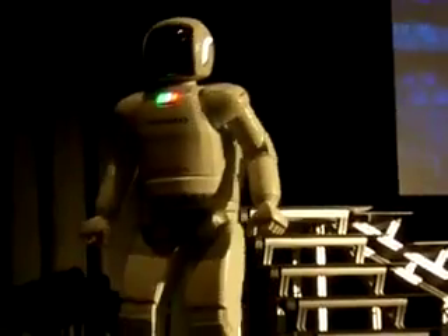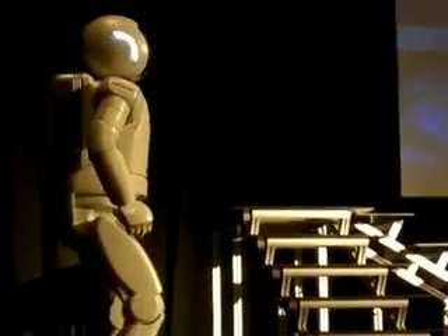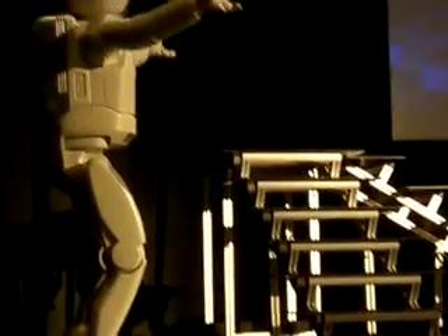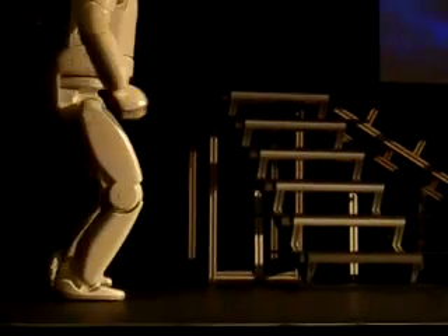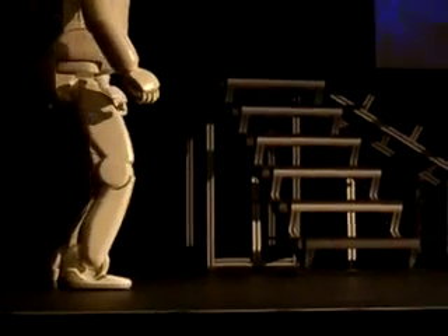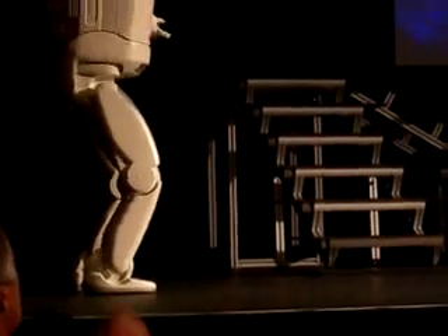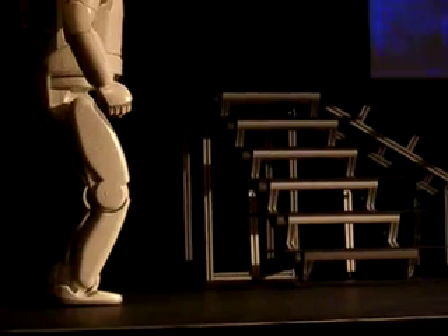And now Osimo can even run. It looks like Osimo's warming up, which is something we all should do before physical activities. To run, both of Osimo's feet will leave the ground, if only for a moment. This makes Osimo the only life-size humanoid robot in the world that can run at a very high speed — nearly four miles per hour, or six kilometers per hour in metric. And it looks like Osimo's all warmed up.